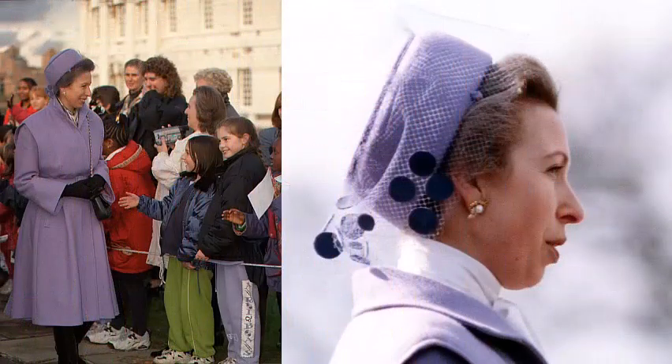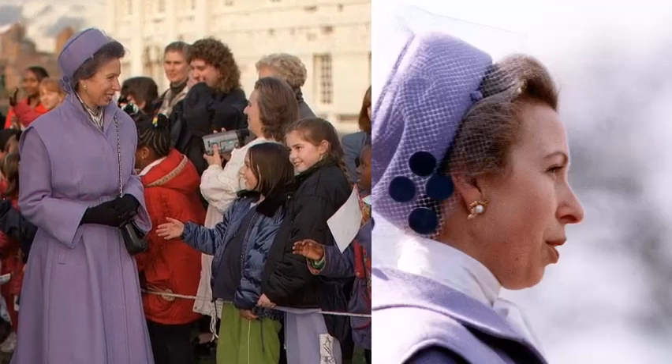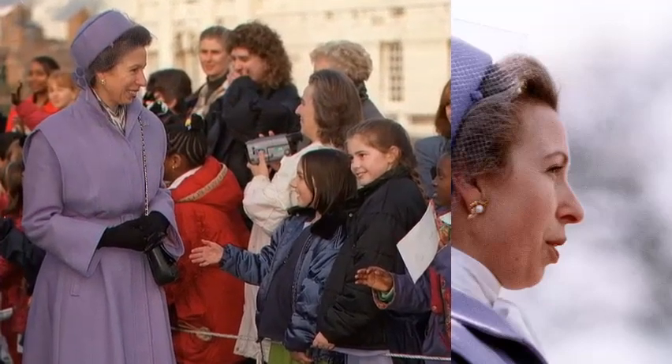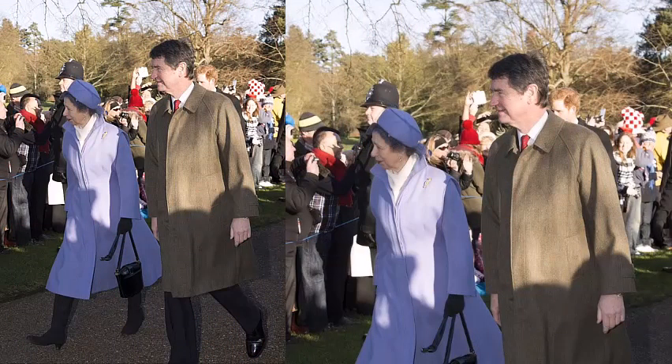The bold lavender-coloured coat made a striking appearance when Princess Anne inspected the passing-out parade at Sandhurst in 1982. The same coat has been pressed into service on many occasions — here for a lunch at the Royal Naval College in Greenwich in 1997, and continuing its service at Sandringham on Christmas Day 2013.